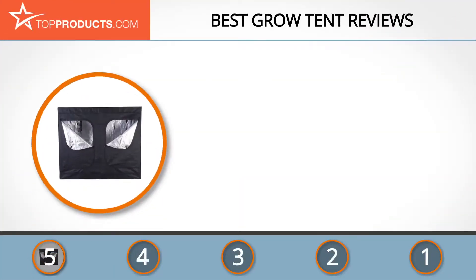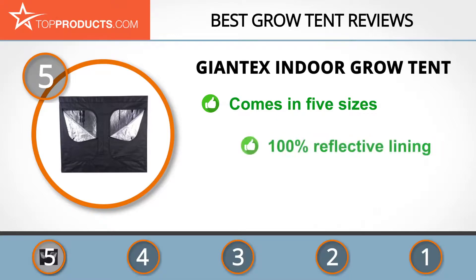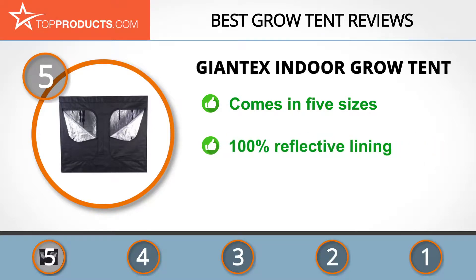At the number 5 spot is the Giant Ex Indoor Grow Tent, chosen not only for its features but also because of its budget-friendly price tag. Giant Ex is a great brand producing many types of products from games and toys to electronics and gardening equipment. This grow tent is available in five sizes, and with it you can easily cultivate plants inside your house, supplying them the light, water, and climate they need.